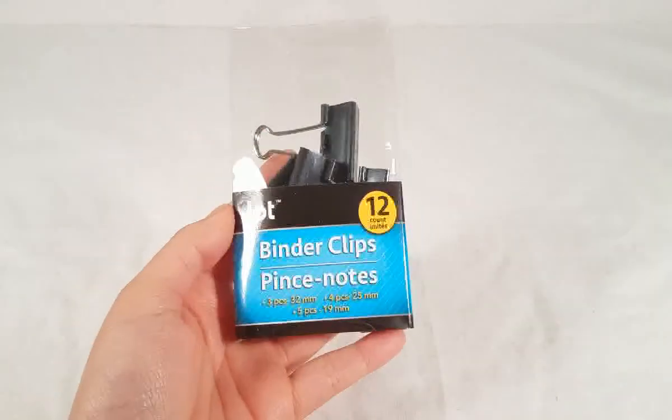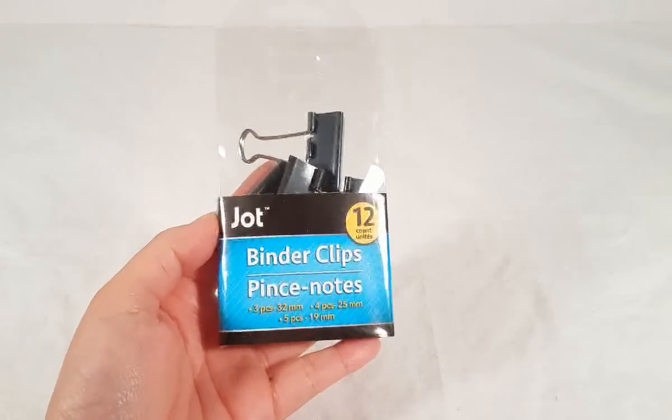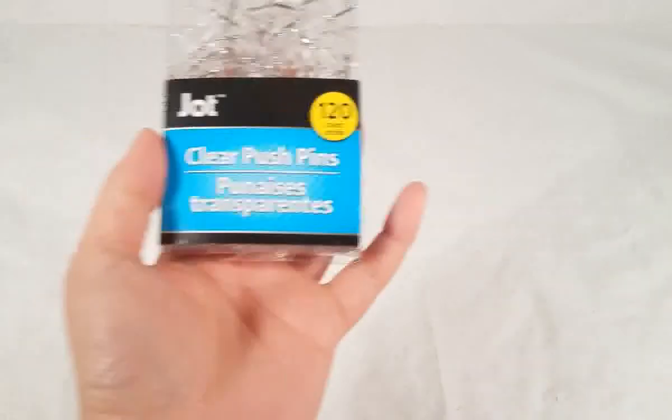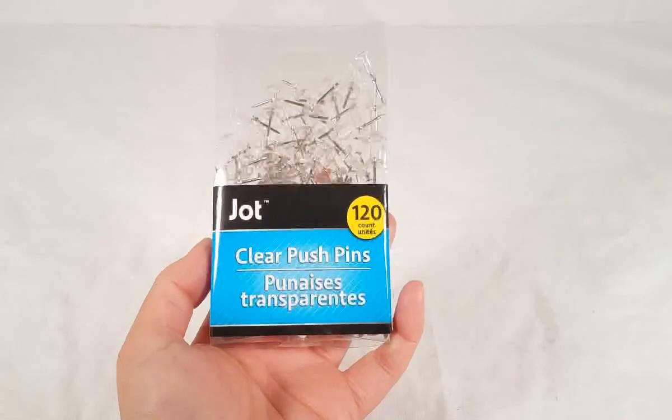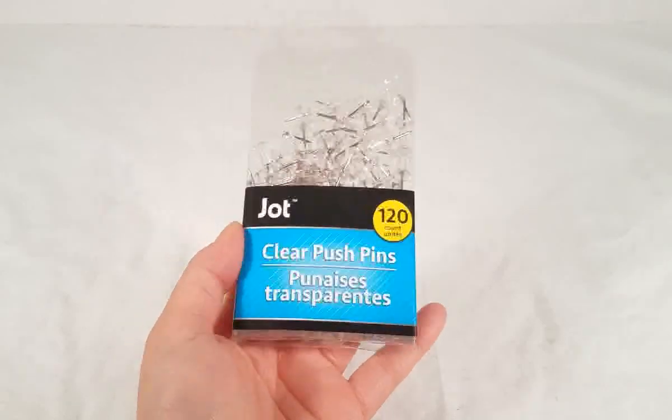Then I picked up much-needed binder clips — I use them to clip things and you can use them for many other things. These are by the brand Jot and you get 12. And also these clear push pins, also by Jot — you get 120 in this pack. I always need these on hand. My daughter likes to make pictures and put them on the wall with push pins. I like using those better than screws and nails that damage your walls.